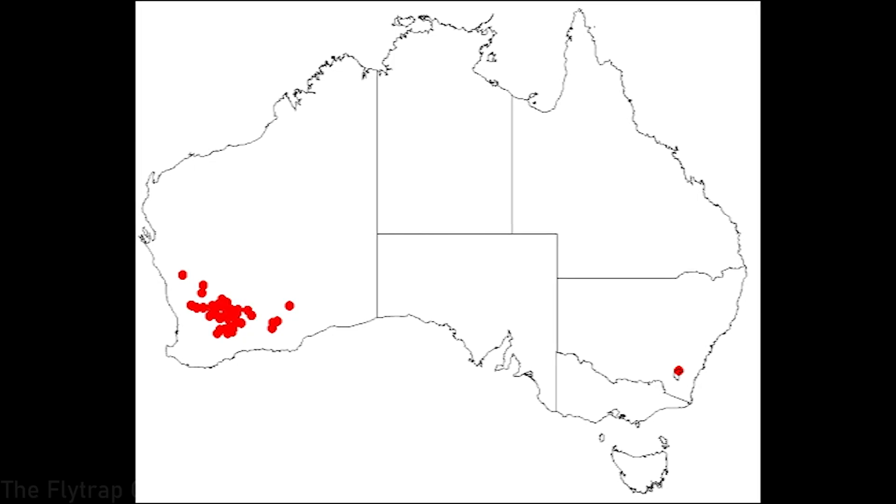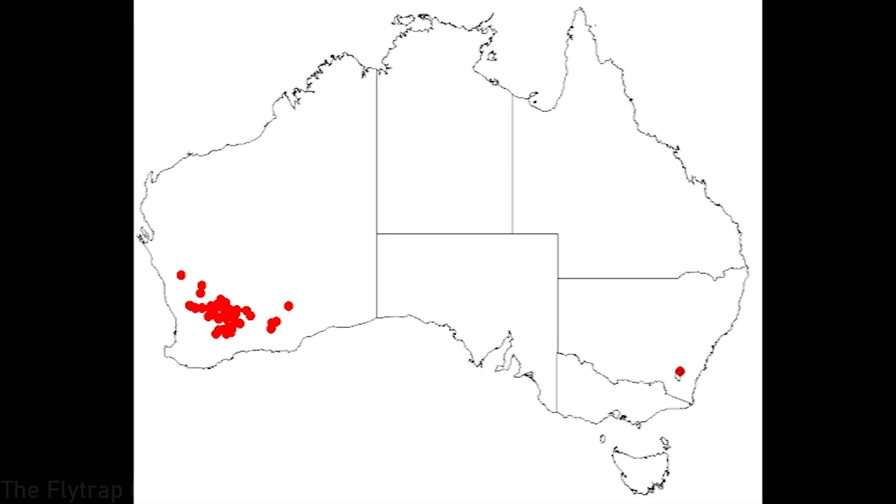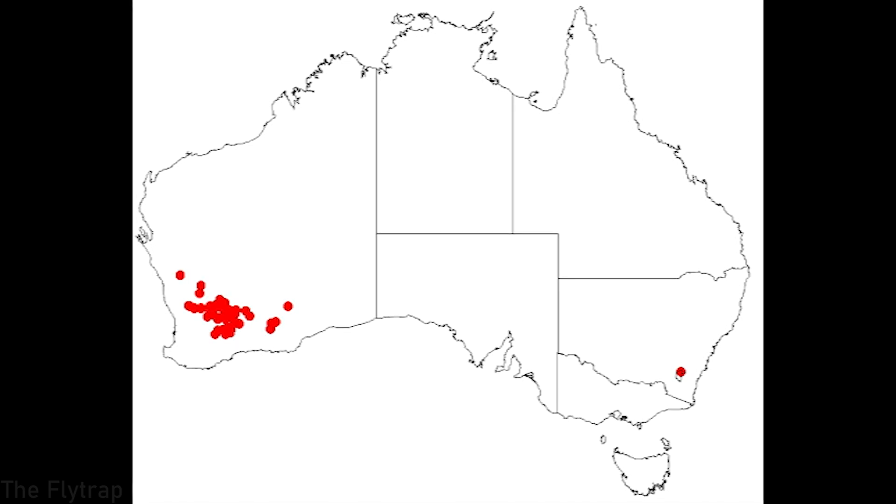Today we're focusing on Drosera andersoniana. This is a tuberous Drosera that is native to Western Australia. As you can see in this picture, all the little dots are in the west of Australia, but there is one little red dot on the east — I'm not sure if that's fully accurate. As far as I know they are native to Western Australia, and this plant was actually described in 1909 by a man called William Fitzgerald.